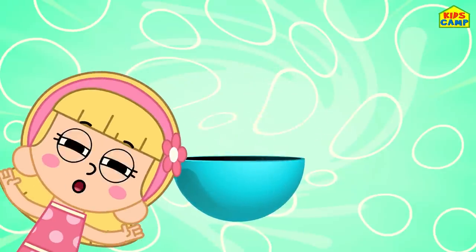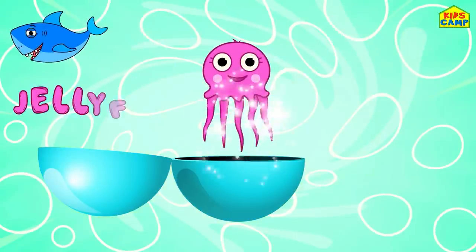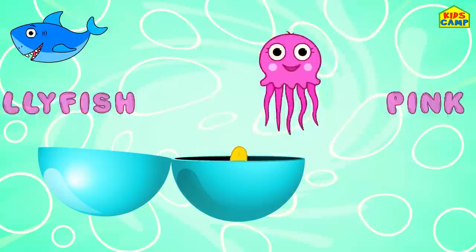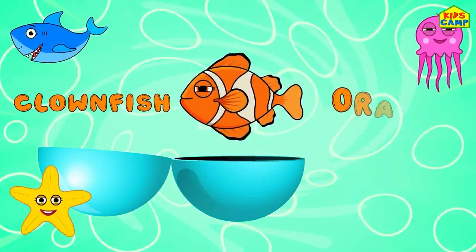Wow! Surprise! Shark - blue. Jellyfish - pink. Starfish - yellow. Clownfish - orange.